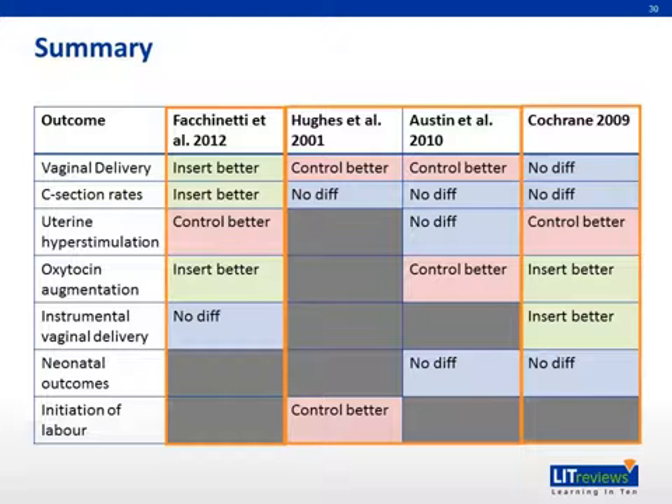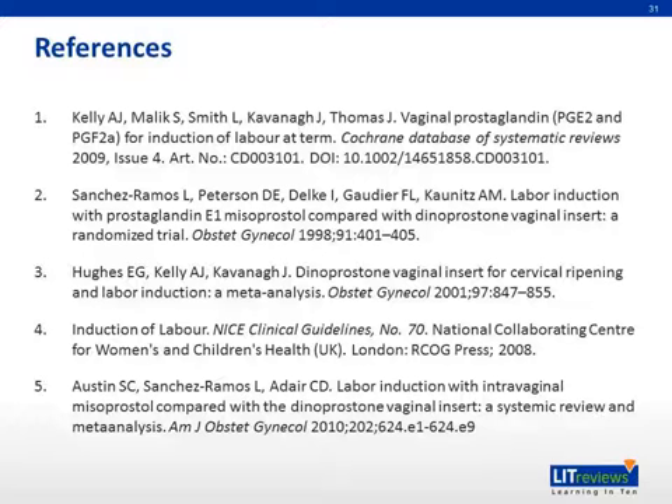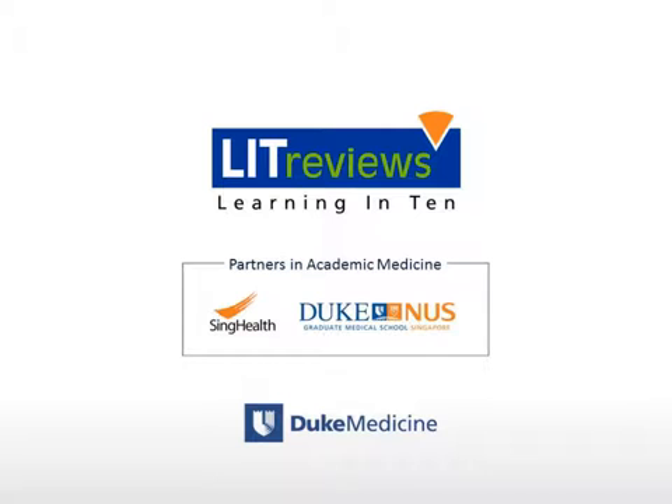In conclusion, this is a summary of the studies discussed with a list of outcomes investigated. The first study shows for the first time that the vaginal insert performs better in terms of cesarean section rates and oxytocin augmentation, especially in nulliparous women. The earlier Hughes and Austin studies showed that repeated prostaglandin administration performs better in different criteria. The Cochrane review also shows the insert performs better in terms of need for oxytocin augmentation. However, the 2014 review shows no statistically significant difference between the different modes of delivery of PGE2. Thank you for listening.